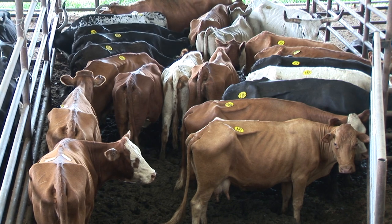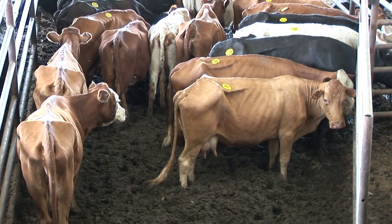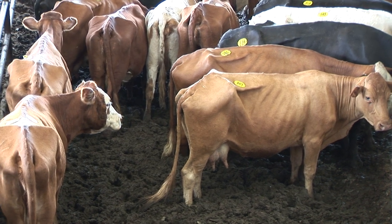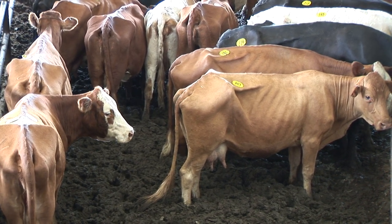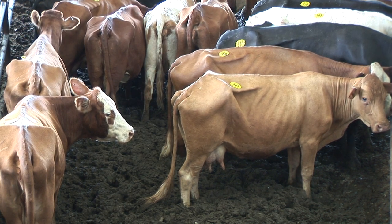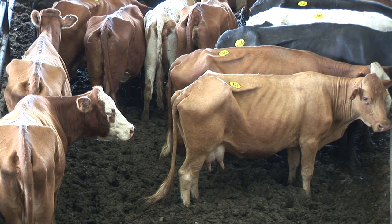You want to look to see how many ribs you can see on them. If you can see more than one rib, she's probably at a condition score of four or less. So when you look at those cattle and really evaluate them, if you can see ribs, they're borderline of being too thin.